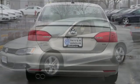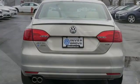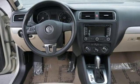It comes with great features you'll love: Bluetooth wireless audio streaming, power heated mirrors, front heated bucket seats, and Kessie key.